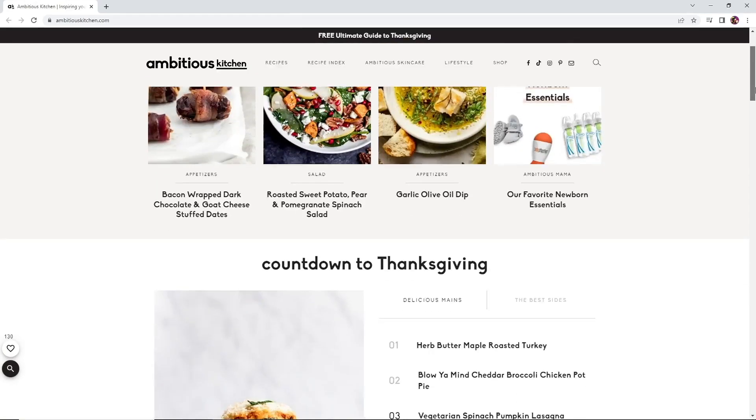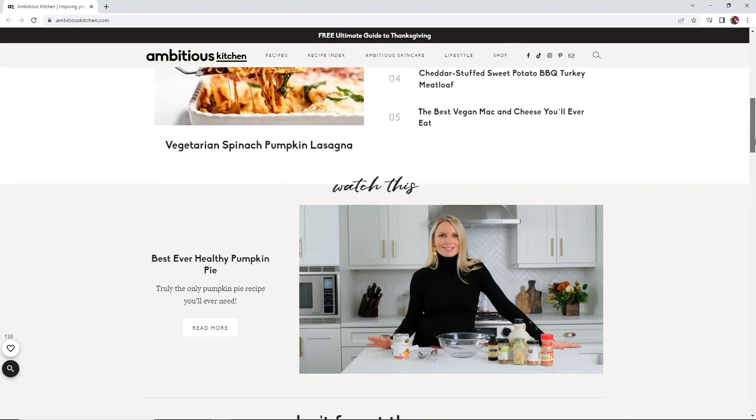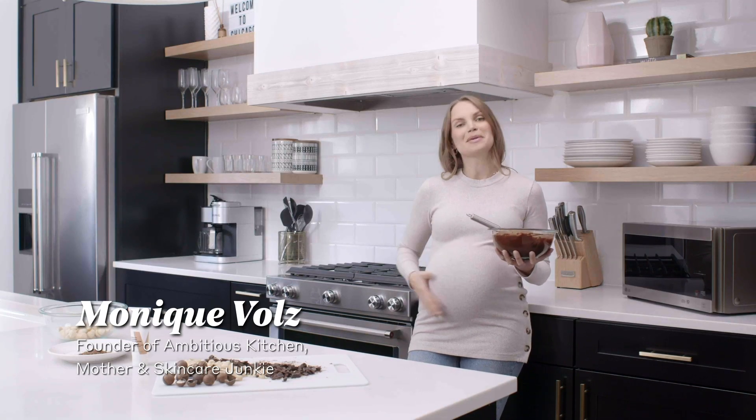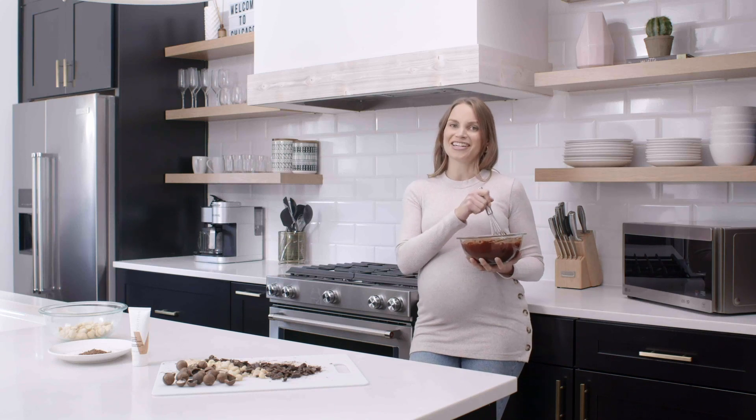Hi, I'm Monique Bowles, the founder of Ambitious Kitchen, a food and wellness website. I'm also a mom of two little boys, soon to be three little boys, and I'm a skincare junkie.